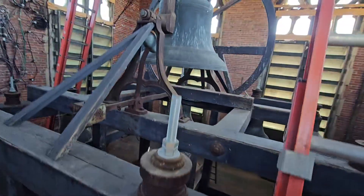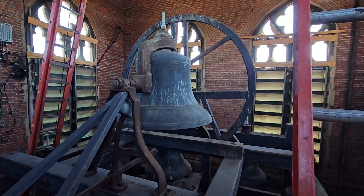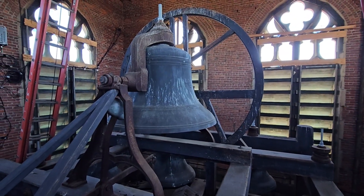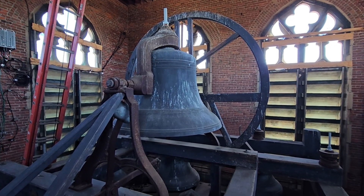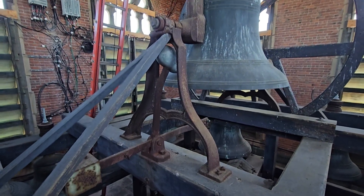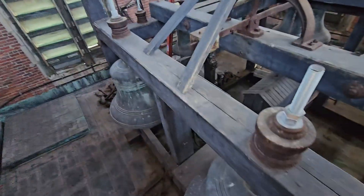1927 casting date, 1927 installation date. Had a swinging Borden bell — this one is about 3,700 pounds — but in addition to swinging, it was also part of the chime scale with this large tolling hammer here.